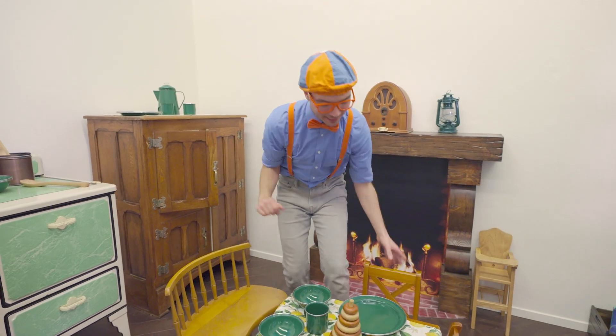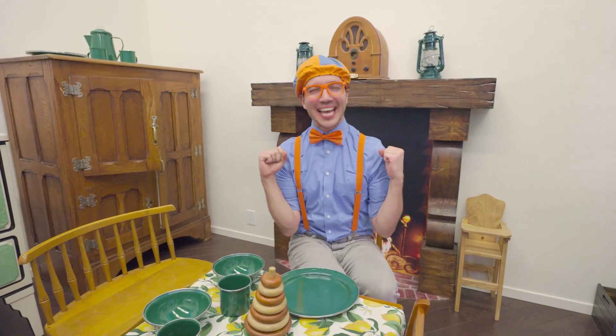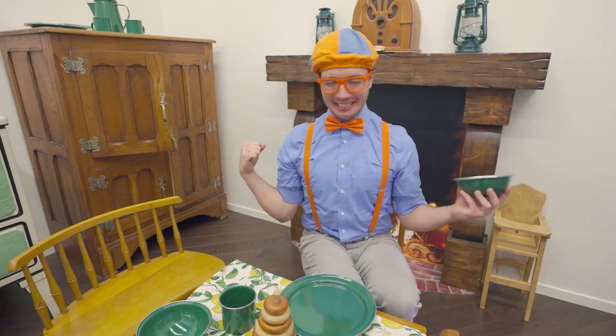I think we're all ready to eat! This looks so tasty! Mmm — delicious!